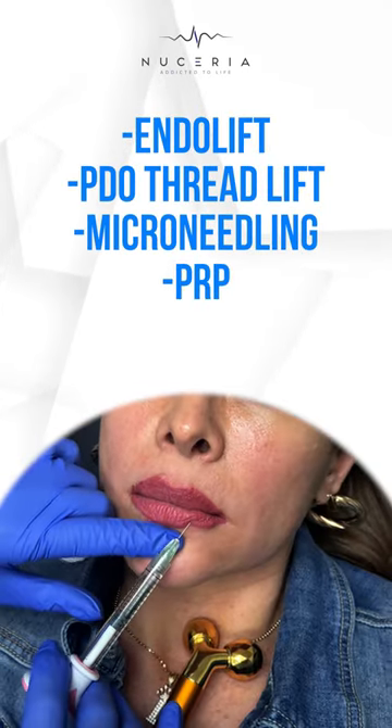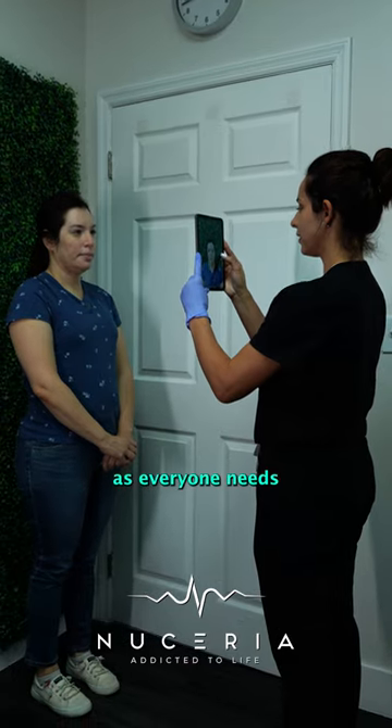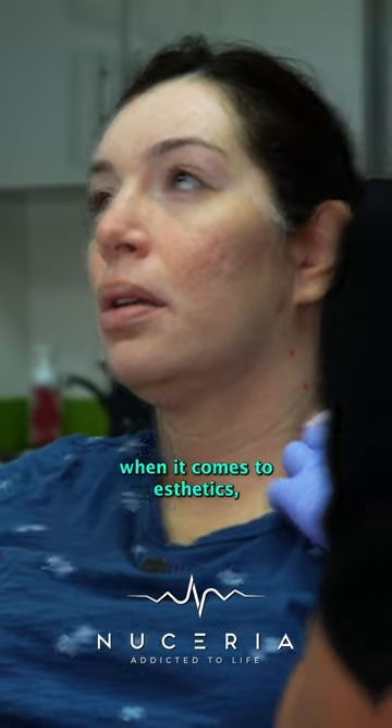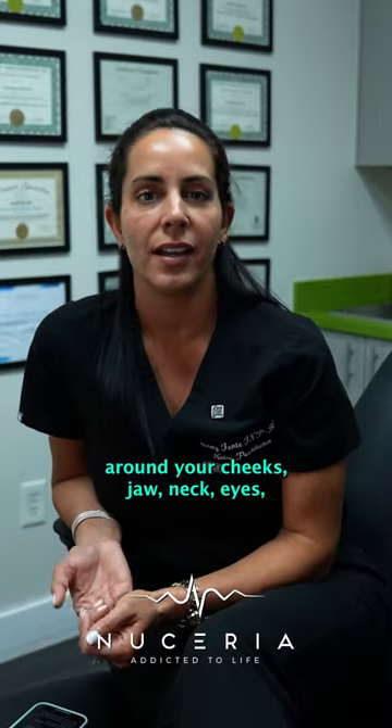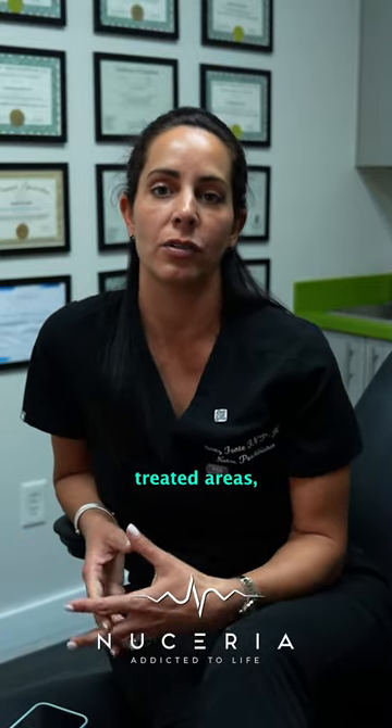microneedling, PRP, dermal fillers, or on a case-by-case basis, as everyone's needs and goals are different when it comes to aesthetics. The areas around your cheeks, jaw, neck, eyes, arms, abdomen, and thighs are among the most commonly treated areas.